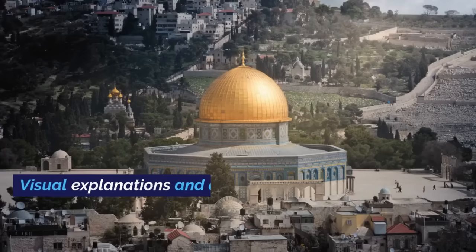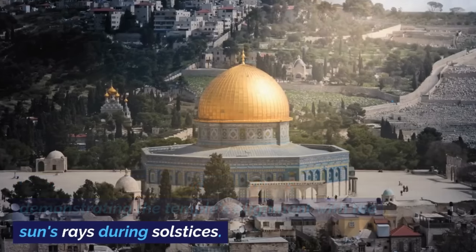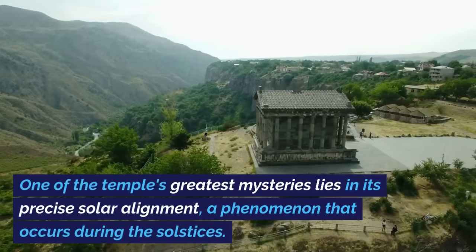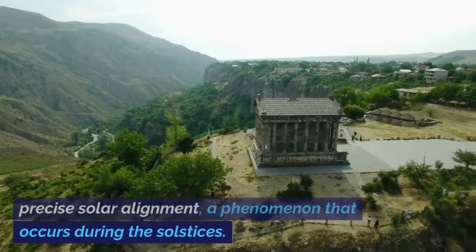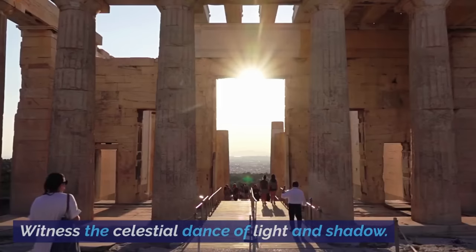Solar Alignment. Visual explanations and animations demonstrate the temple's alignment with the sun's rays during solstices. One of the temple's greatest mysteries lies in its precise solar alignment, a phenomenon that occurs during the solstices. Witness the celestial dance of light and shadow.